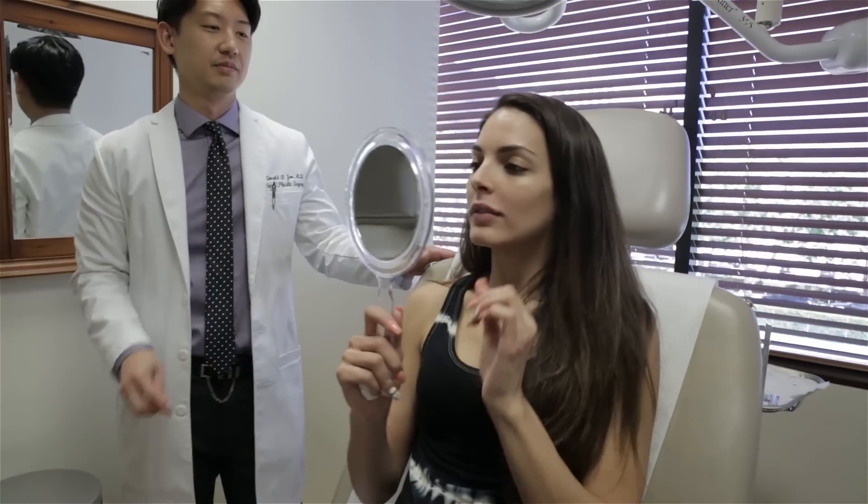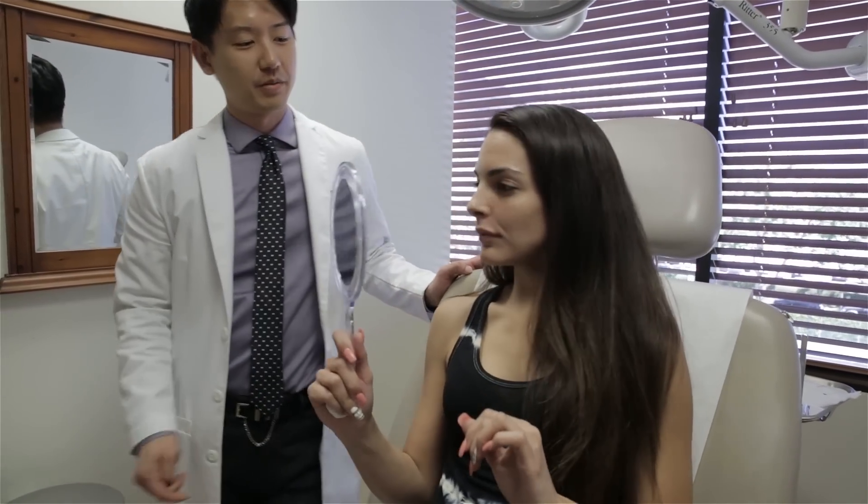After seeing Dr. Yu's work, I have full confidence that I'm going to look exactly how I really want and the finished results will still be me.